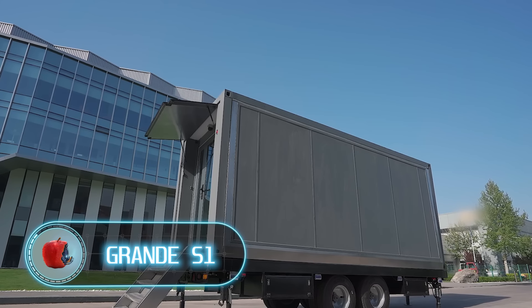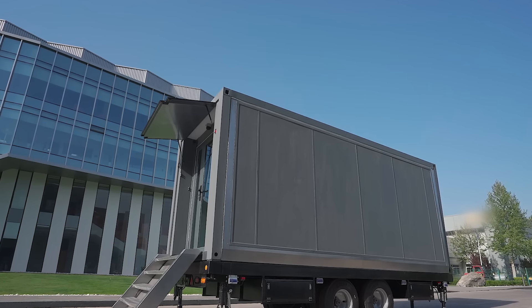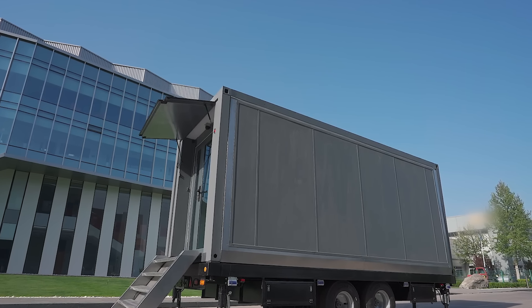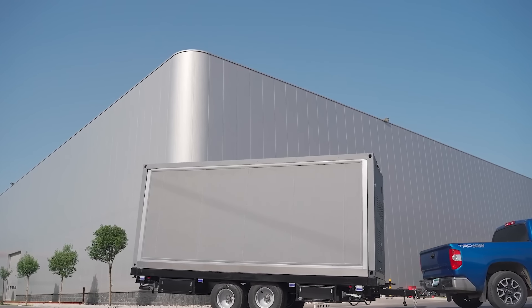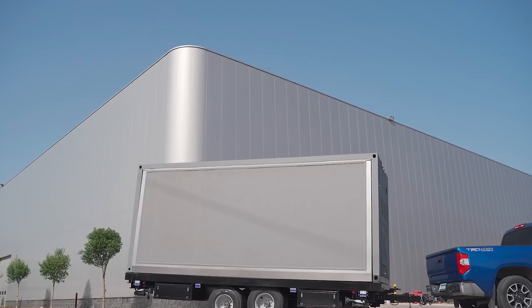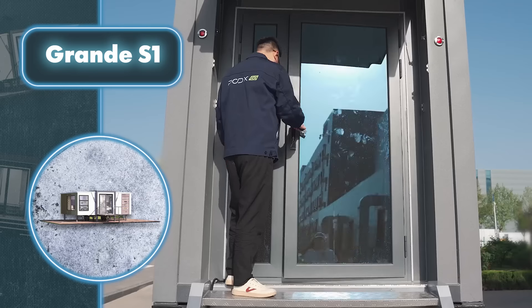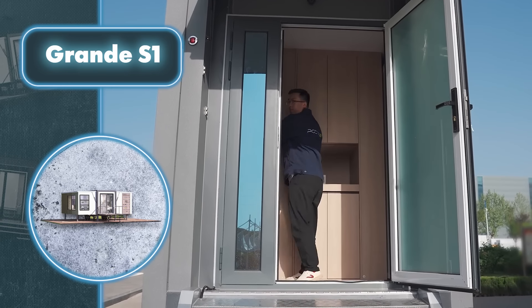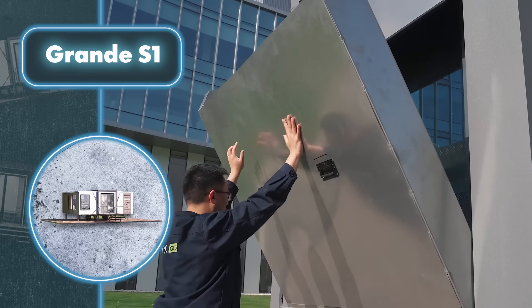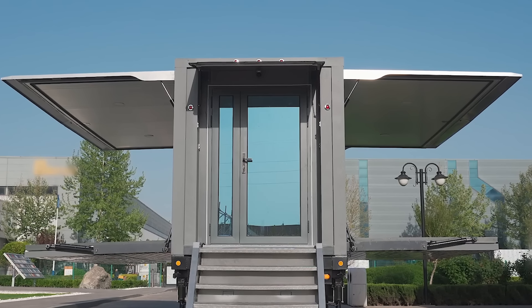This is another container home, but its mobility is much higher than the previous one because the company, PODX Go, put it on wheels. When folded, the Grande S1 has dimensions of 20 by 11 by 7 feet and weighs 22,000 pounds, which means not every vehicle can handle transporting it. If you feel like this container's a bit small for your home, one push of a button can fix that, turning the trailer into a 363-square-foot living space within 15 minutes.